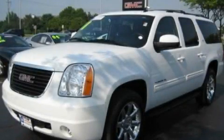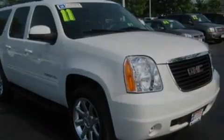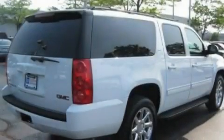This is a 2011 GMC Yukon — a big SUV for big fun. It features a 5.3-liter, eight-cylinder engine and an automatic transmission.